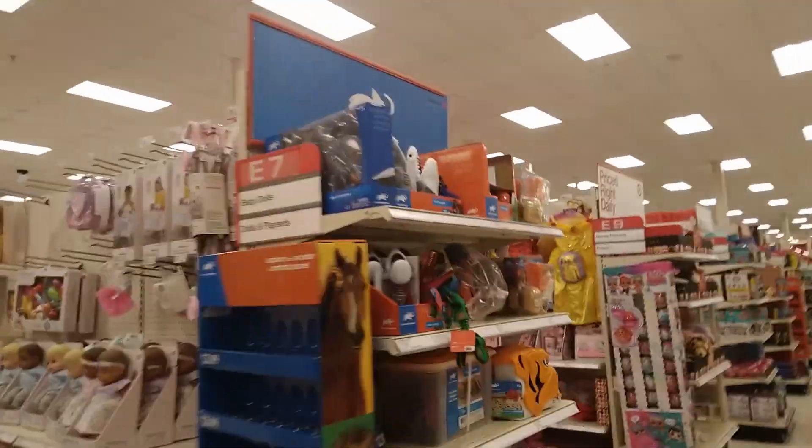Hopefully I won't walk out with too much. Let's go! These videos are really, really fun to record, so really show your support. Here we go. Oh my gosh, here we go — the Animal Planet section! Let's see what they got at this beautiful Target.